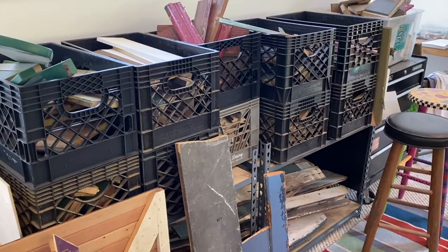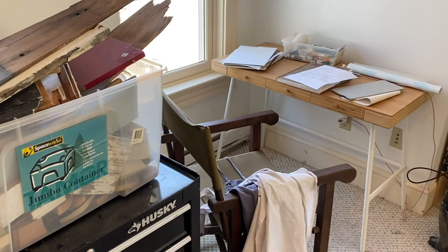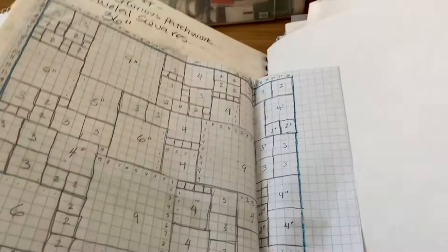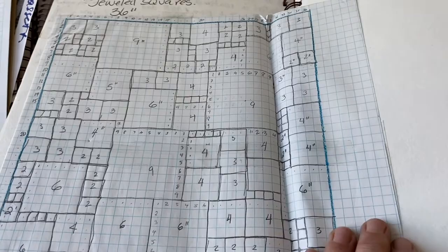Most of the wood is cut down to fit into these milk crates so I can use it pretty readily. Over here in this corner is my desk, where I do some drawings and develop ideas for my work. This journal is from 2015. Graph paper is key in my world because it gives me an idea of how big some of my squares can be and what it is that I'm doing.